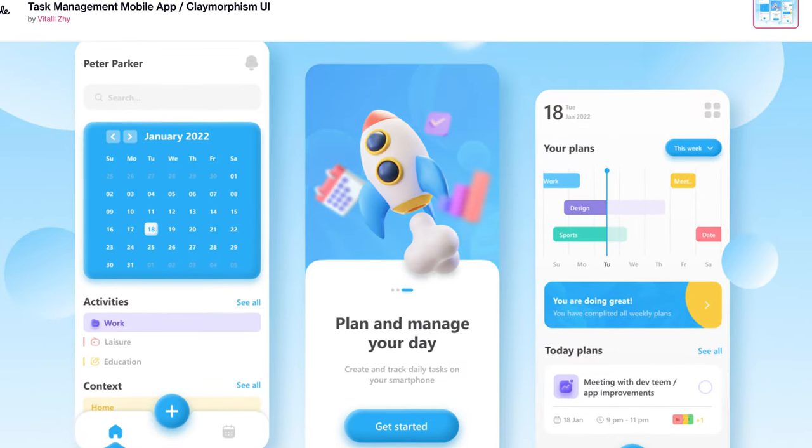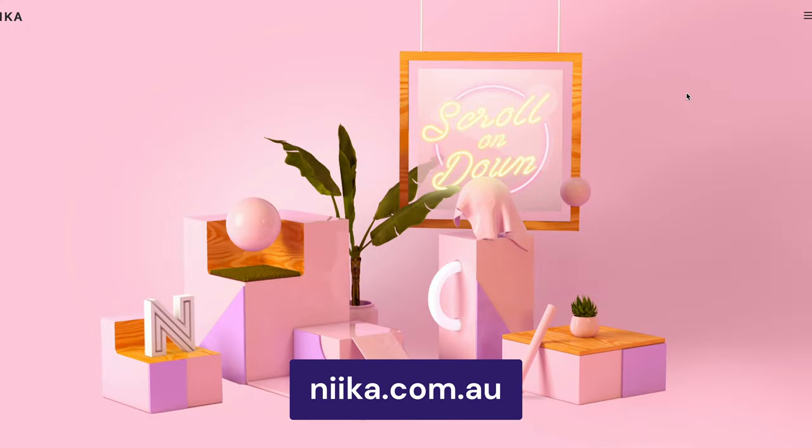A popular design style for maximizing the user interface on mobile applications, Claymorphism is a great design trend to implement on your site. Simply put, it's a design style that mimics the appearance of clay. To achieve a 3D and floating effect, web designers use shadows, rounded edges, and shiny touches to make an element stand out. Design agency Nika is an excellent example of this.